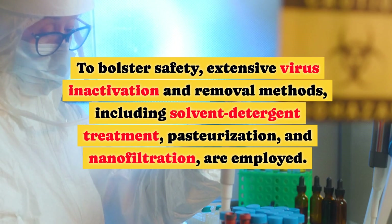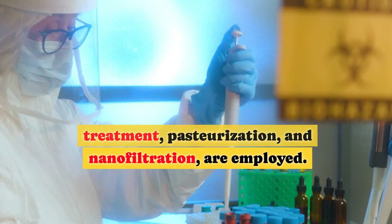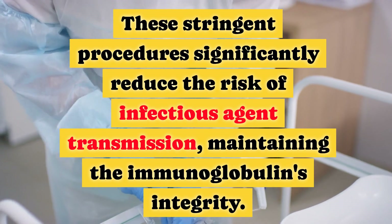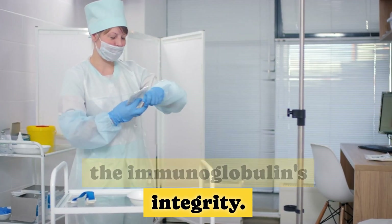To bolster safety, extensive virus inactivation and removal methods, including solvent detergent treatment, pasteurization, and nanofiltration, are employed. These stringent procedures significantly reduce the risk of infectious agent transmission, maintaining the immunoglobulin's integrity.